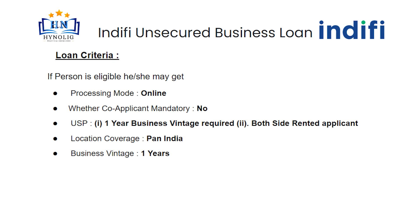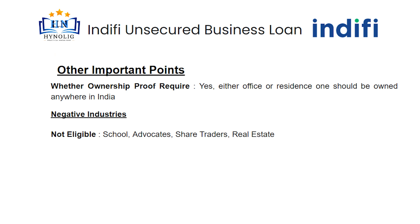USP means unique selling point. In this loan, one-year business vintage is required. Both-side rented applicant is eligible. Location coverage is Pan India. Applicant must have a business vintage of at least one year. Ownership proof is required — either office or residence, one should be owned anywhere in India.